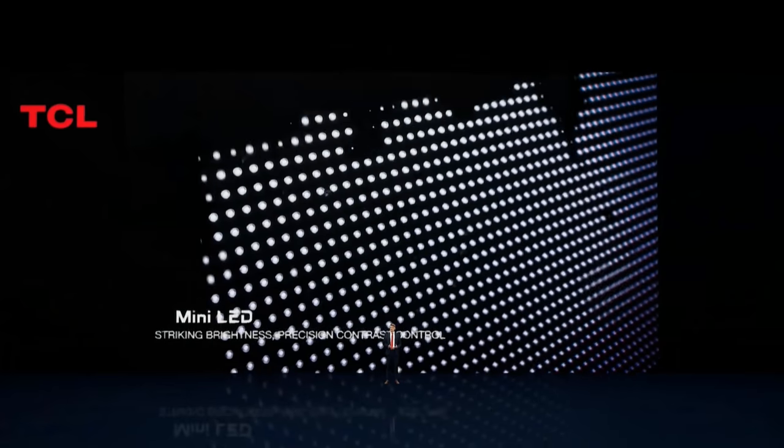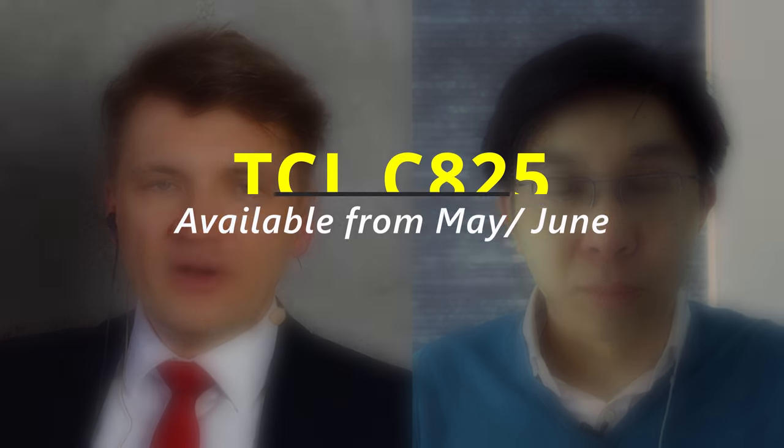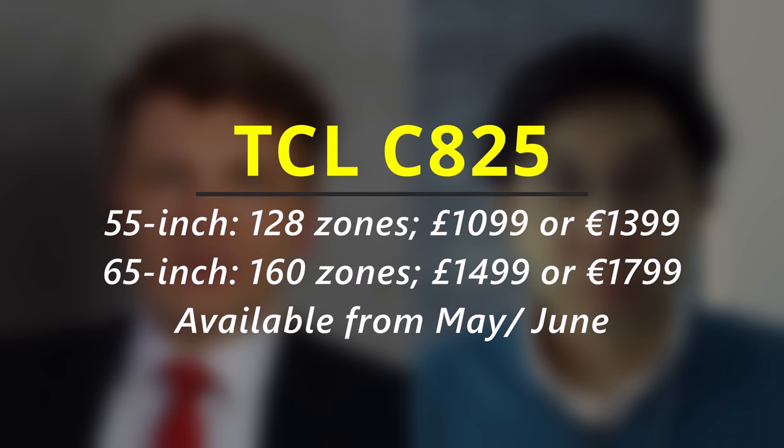Let's talk about the top-end MiniLED technology. That is probably going to be of interest to my audience who are video enthusiasts. So can you let us know how many local dimming zones are there on this C825? In C825, we have two sizes: 55 inch and 65 inch. In 55 inch, you will find 128 zones, and in 65 inch, you will find 160 zones. I'll just give you the truth, because anyway you will quickly count zones with your test patterns.